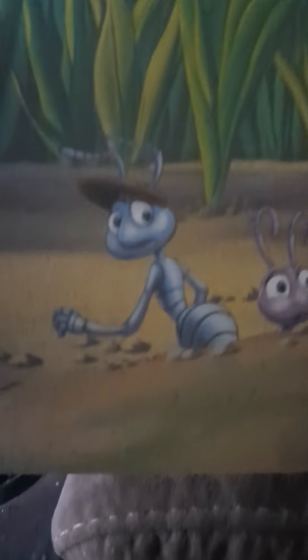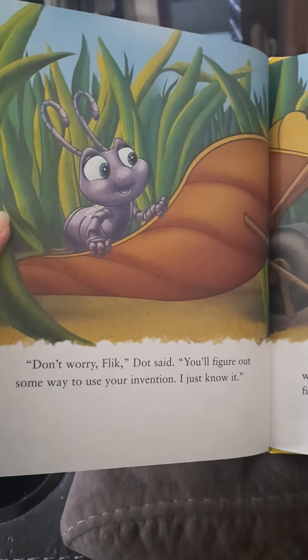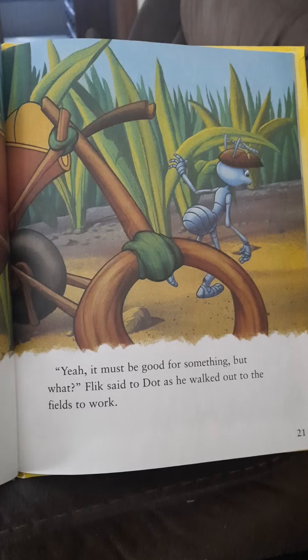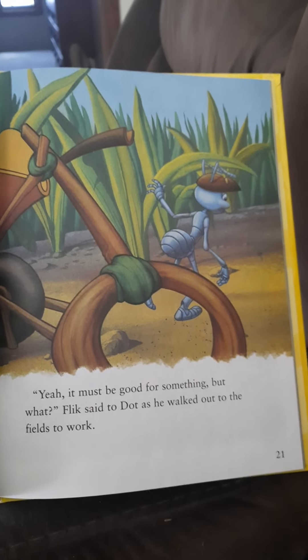Flick hung his head. Poor Flick. Don't worry, Flick, Dot said. You'll figure out some way to use your invention. I just know it. Yeah, it must be good for something. But what? Flick said to Dot as he walked out to the fields to work.